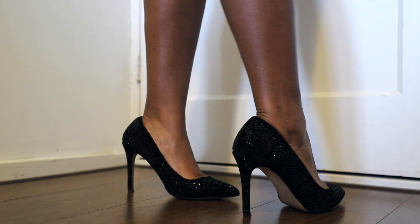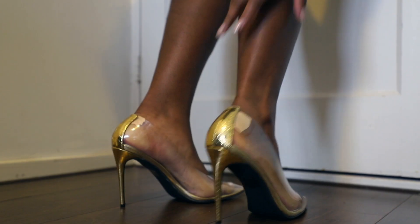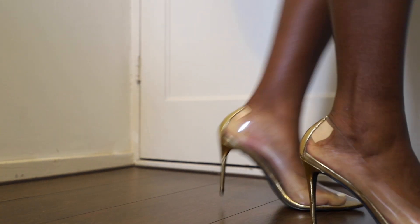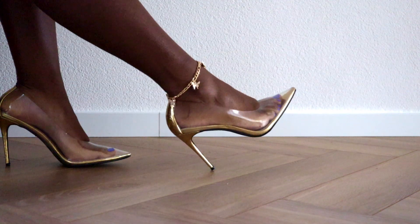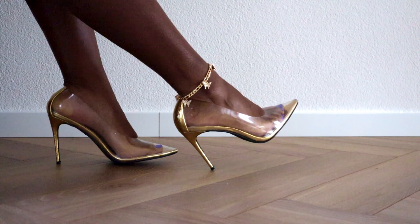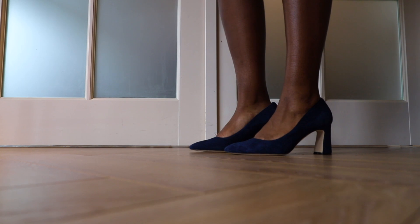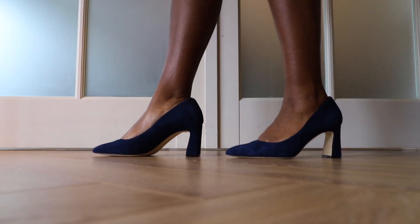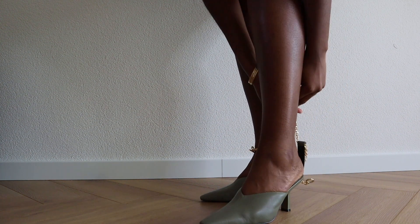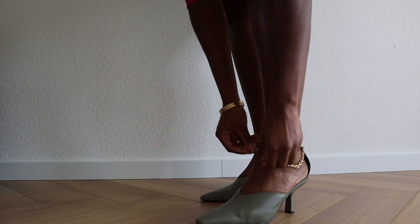But the thing with pumps is it can be a make or break situation, because not all pumps are comfortable. Like these clear pumps — the moment I put them on they make my life miserable because the material is plastic and does not mold to the shape of my feet. So if you go for pumps, make sure the material is high quality leather, and also make sure the point is wide or narrow enough for your feet to ensure the right and pleasant fit.